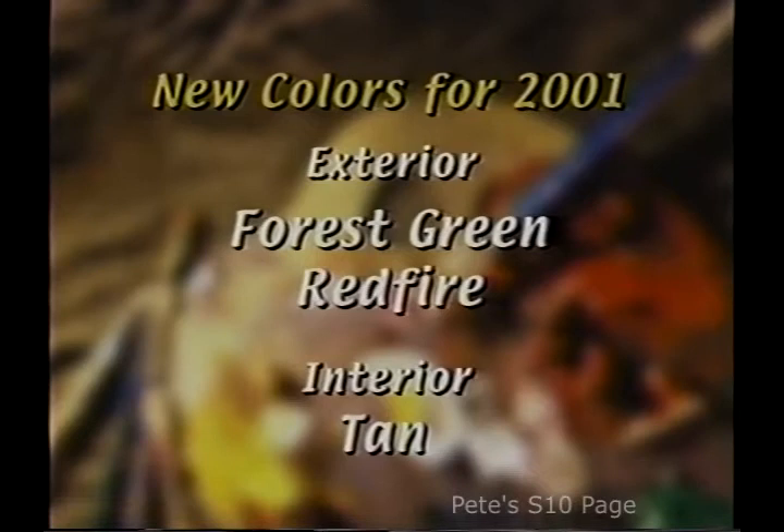To complete Suburban's new-for-2001 features, Chevrolet has added forest green and red fire to the palette, and made all colors available on LT models. Inside, the medium oak color is replaced with tan.